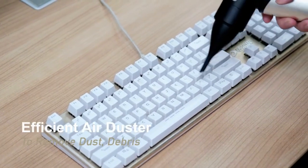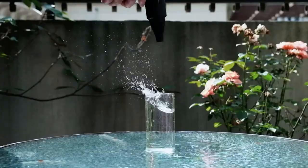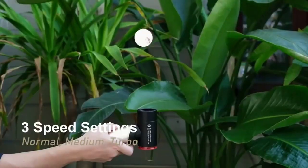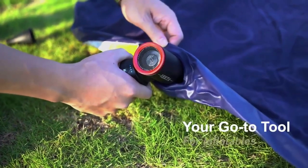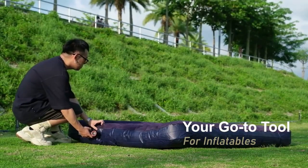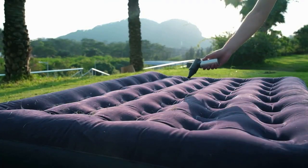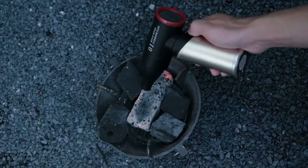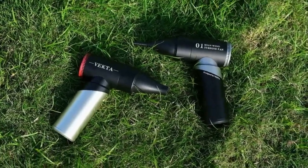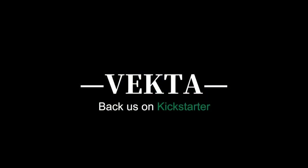Vecta is perfect for removing dust and wiping down electronics without damaging them. It features three speed settings: normal, medium and turbo. It is also your go-to tool for inflating paddle boards, balloons, cushions, air mattresses, inflatable boats, seat cushions and more. Need to cool off on a hot day or start a campfire? Vecta has you covered with its strong airflow.